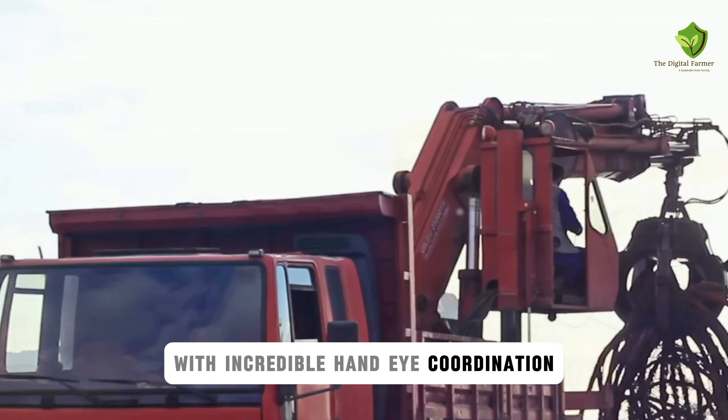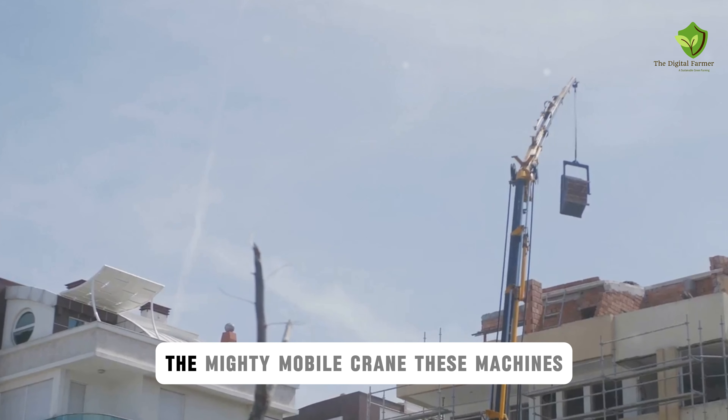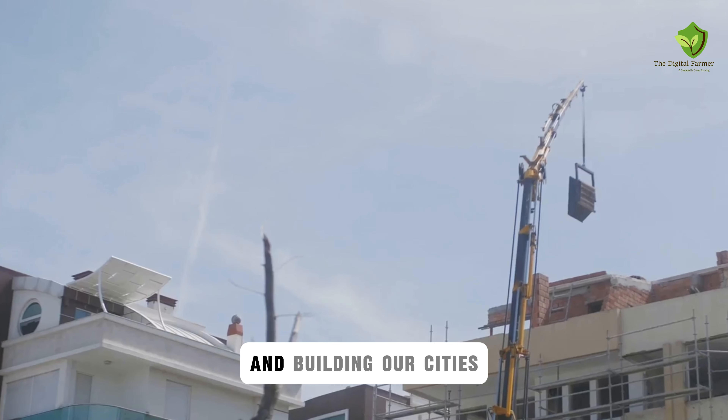So next time you see a building going up, take a moment to appreciate the unsung hero of the construction site, the mighty Mobile Crane. These machines and their operators play a vital role in shaping our skylines and building our cities.